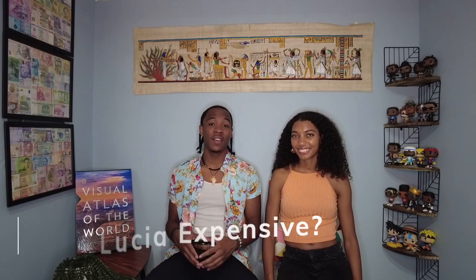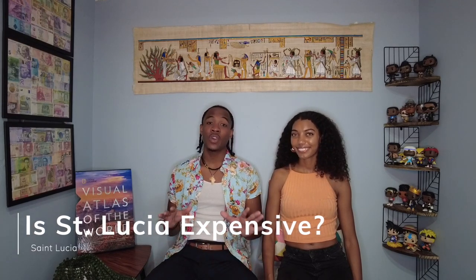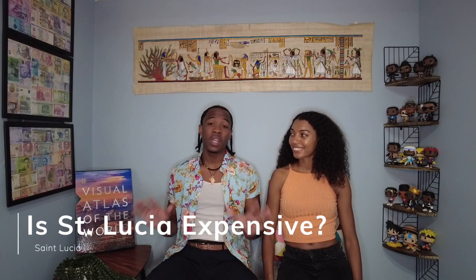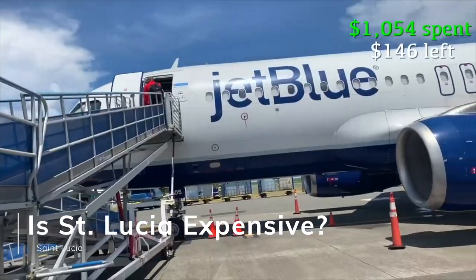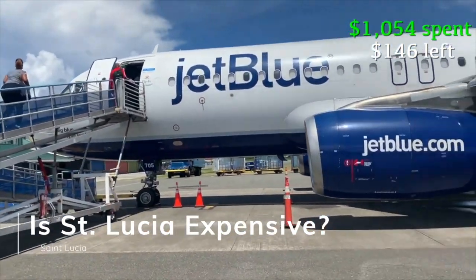When people think of St. Lucia, they typically think of honeymoon destinations, five-star luxury resorts, and they think expensive. And don't get me wrong, St. Lucia can be very, very expensive — but we didn't do it that way. You know us: see the world and save a dollar. We did so much and we don't think we compromised on anything at all. And one way we found to save a lot of money ties into our next segment, which is transportation.